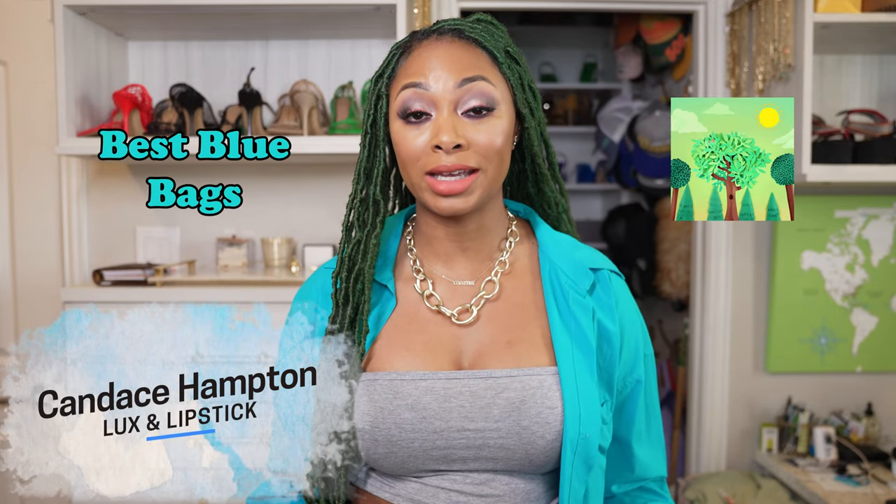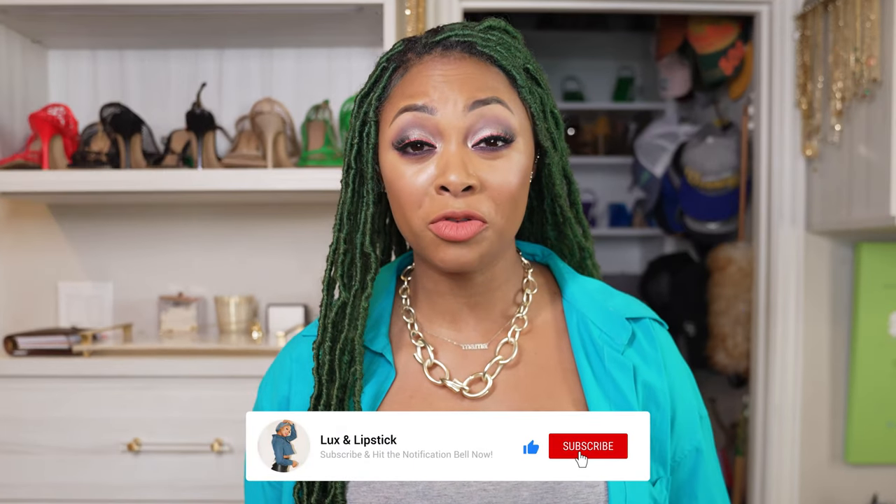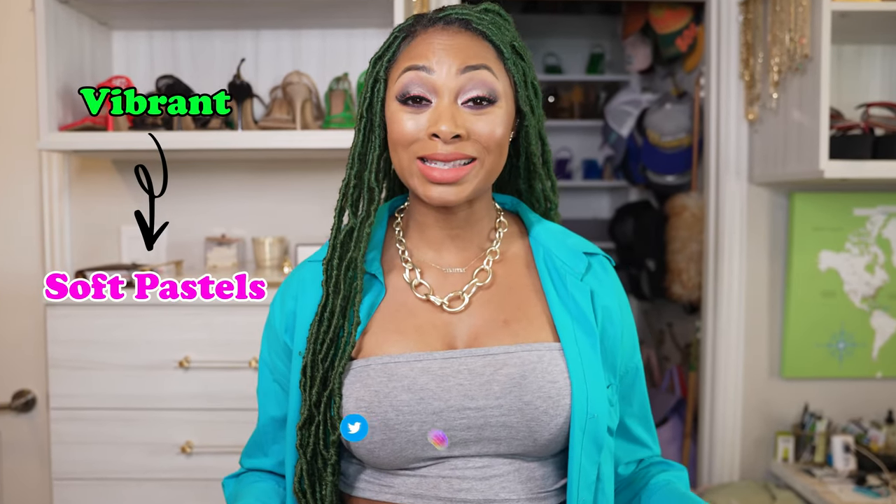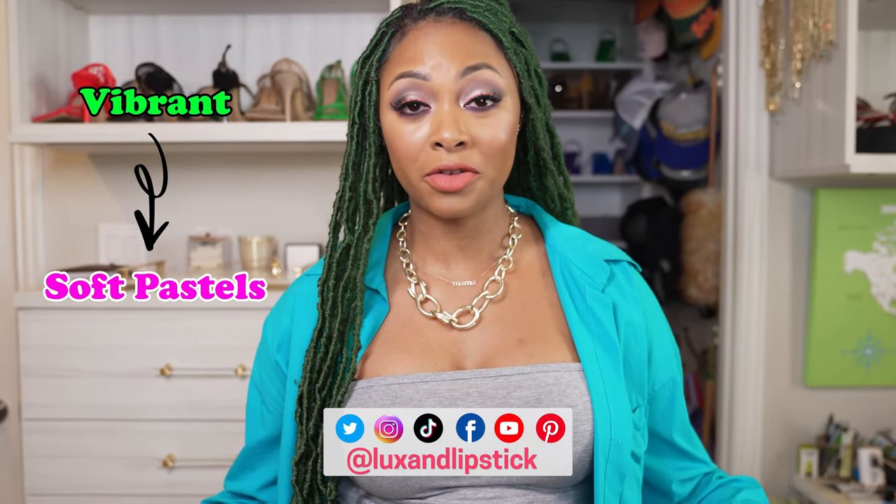In today's video, I'm going to share with you the best blue bags for spring, according to ParseBlog. Blue is a versatile color that can work with any outfit and can add a pop of color to your wardrobe. From vibrant to soft pastels on this list, there is something for everyone.